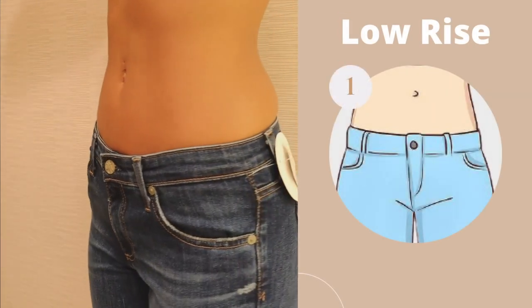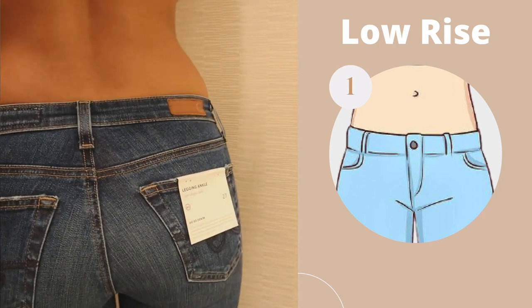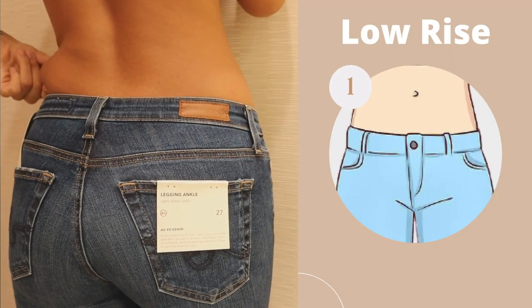Which one is best suited for your body shape? Let's take a look. The low rise cut sits about two inches below your waist, and this is standard for all low rise jeans. The pro is that it creates the illusion of a longer torso — so if you have a very short torso, a low rise cut may be a good option for you. Some of the cons are the illusion of a muffin top if you don't have a very low percentage of body fat.